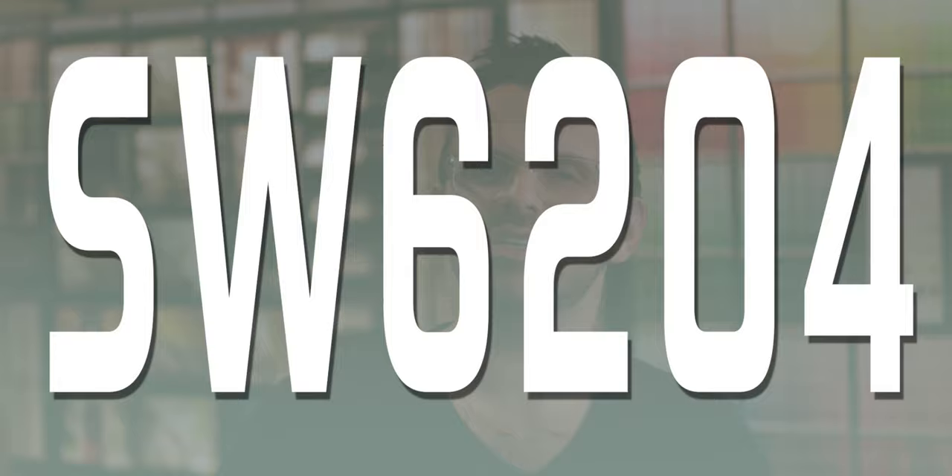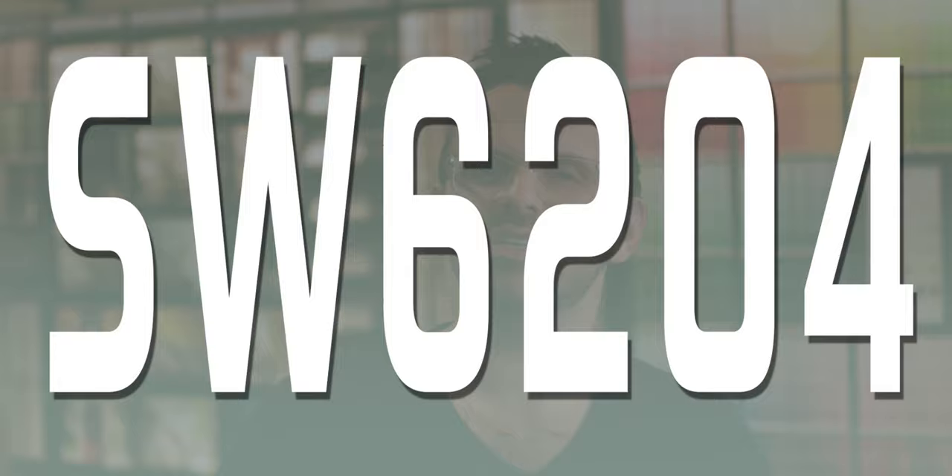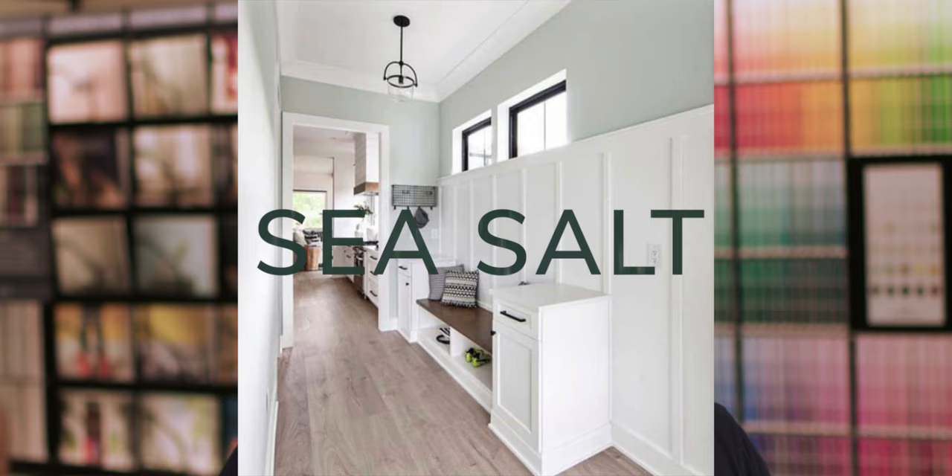Today's color code is SW6204. I wanted to spice things up today with the Sherwin-Williams color Sea Salt. This is a lighter gray that possesses a moody blue-green tone.